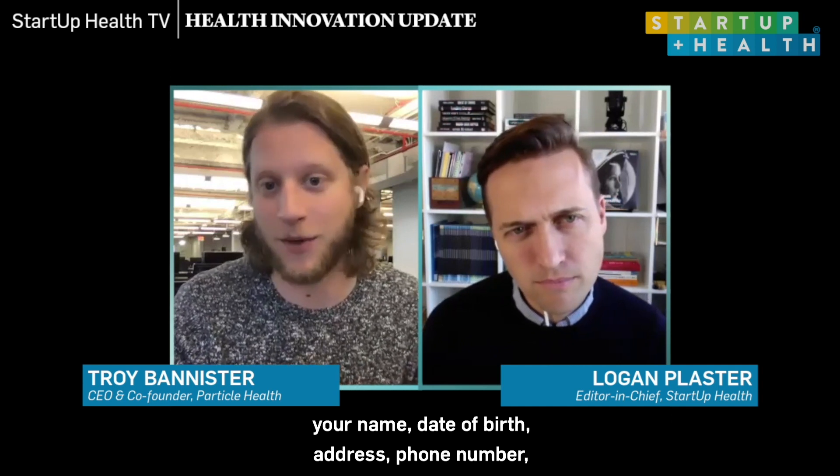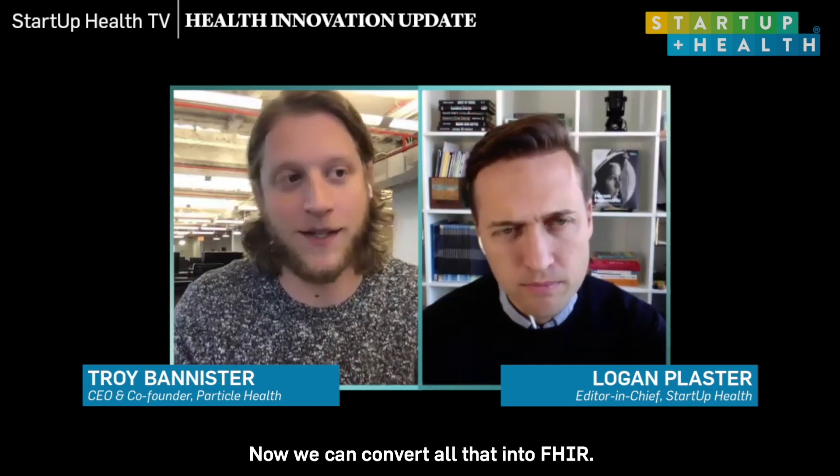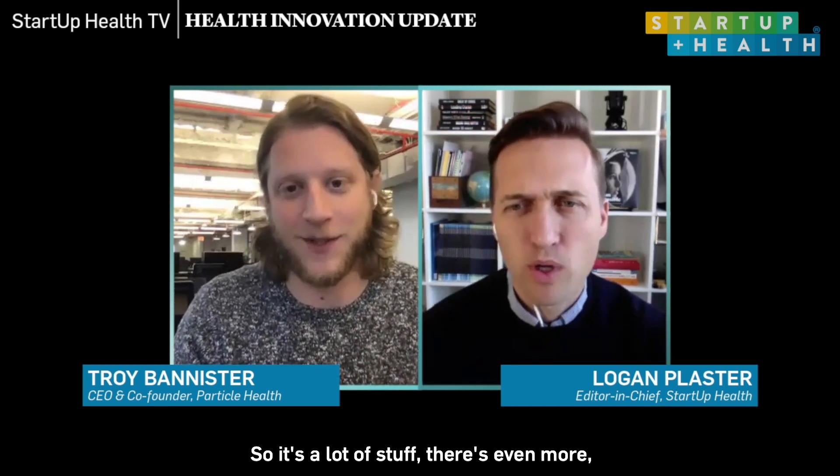It's a really seamless experience. You log in, there's API documentation and interactive tools. There's a sandbox with over 150 synthetic patient records. There's a GUI where you can literally just type in your name, date of birth, address, and phone number, click search, and find all your medical records — it's connected to almost every EMR in the country. And the last thing we're announcing is we convert all the data to FHIR. When we request data from hospitals, clinics, and labs, they send us back different formats and standards — now we can convert all of that into FHIR R4.